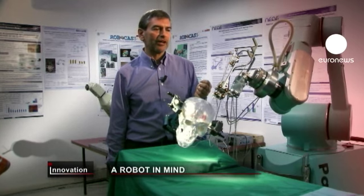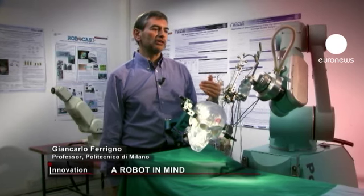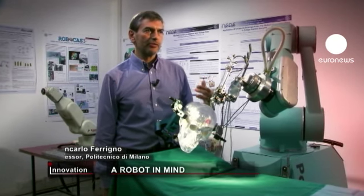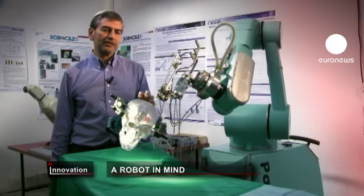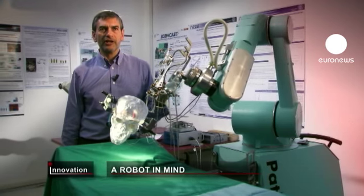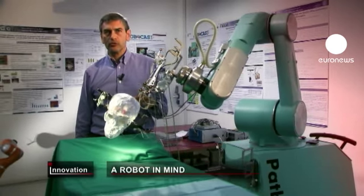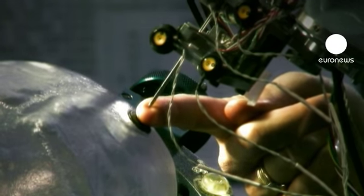The next step is to work on robots that have their own activity — for example, to compensate for the movement of the patient's head during an operation, as in surgical interventions on patients who remain awake. You are the first to test it.